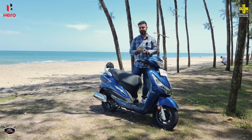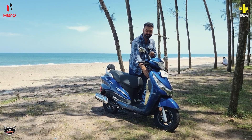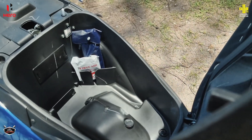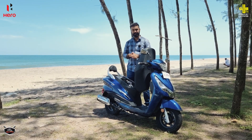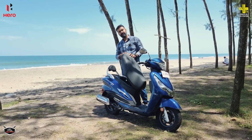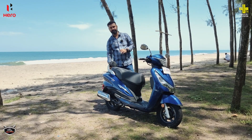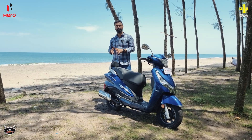There is a lot of storage on this scooter. When you start the ignition, you can open the under-seat compartment, which is large enough to fit a full-size helmet. There is also an LED light inside the storage area for evening use. The fuel lid is conveniently positioned at the back, near the seat.